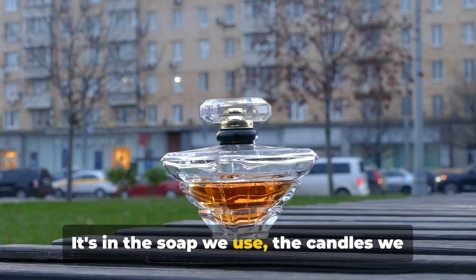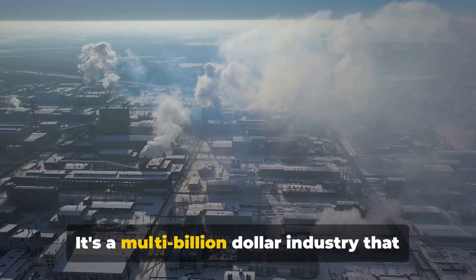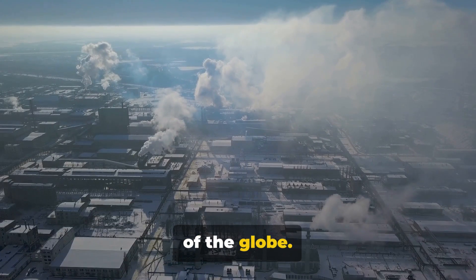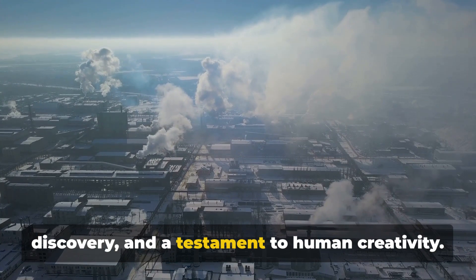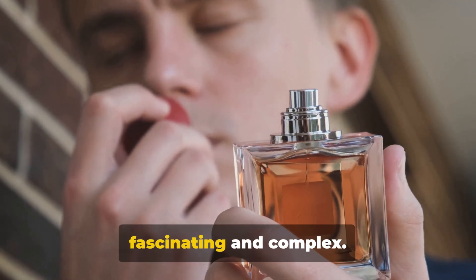It's in the soap we use, the candles we light, the laundry detergent that keeps our clothes fresh. It's a multi-billion dollar industry that spans continents and touches every corner of the globe. Perfume creation is a delicate dance between art and science, a journey of discovery, and a testament to human creativity. It's an intricate process that's both fascinating and complex.